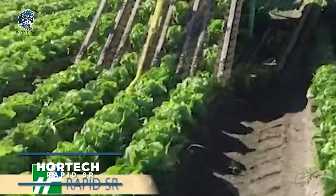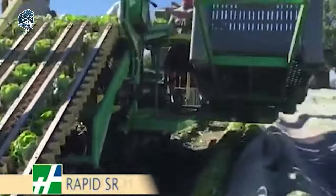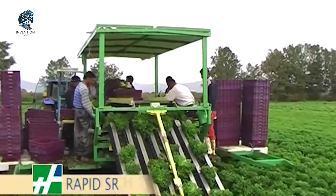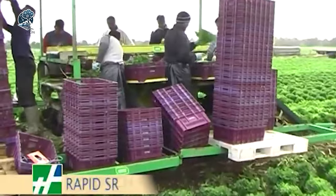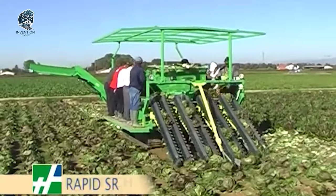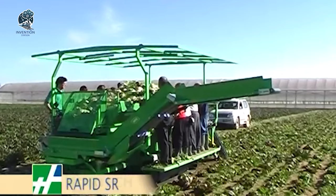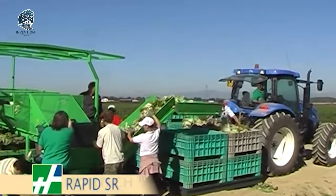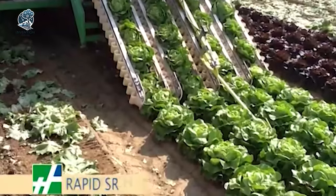Hortec SRL's Lettuce Harvester is a self-propelled marvel from Italy designed to revolutionize harvesting. Operable by a single person, it significantly reduces the need for manual labor. The harvester employs a series of blades to precisely cut lettuce heads from the plant's base. The freshly cut lettuce undergoes sorting and cleaning within the machine before being deposited into a bin for seamless transport. It's a testament to efficiency and innovation, making lettuce harvesting a streamlined and labor-saving process.